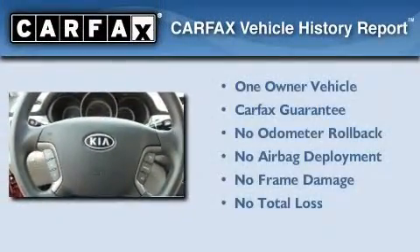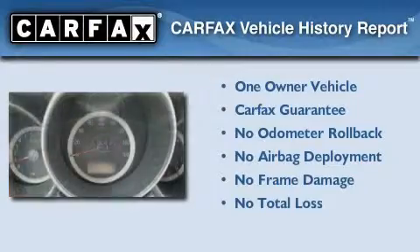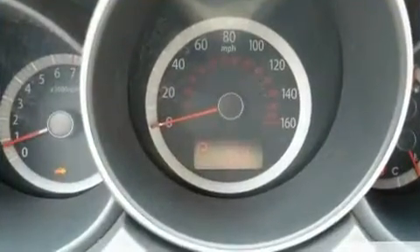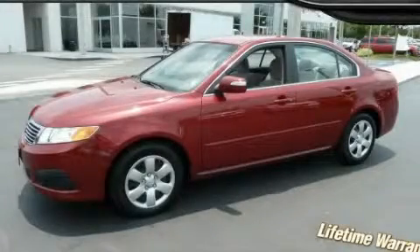This Kia has had only one owner and it qualifies for the Carfax Buyback Guarantee. Contact us today and schedule your opportunity to see this vehicle in person.